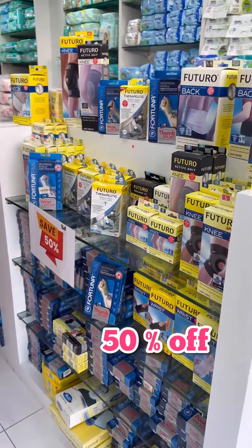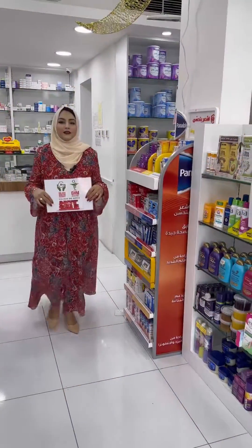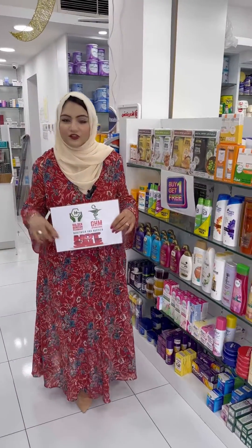They also have diabetic socks. All these products are designed to relieve medical symptoms and are guaranteed to be the highest quality, made from UK and Germany. These offers are available in all three outlets of GHM Pharmacy: Zinj,